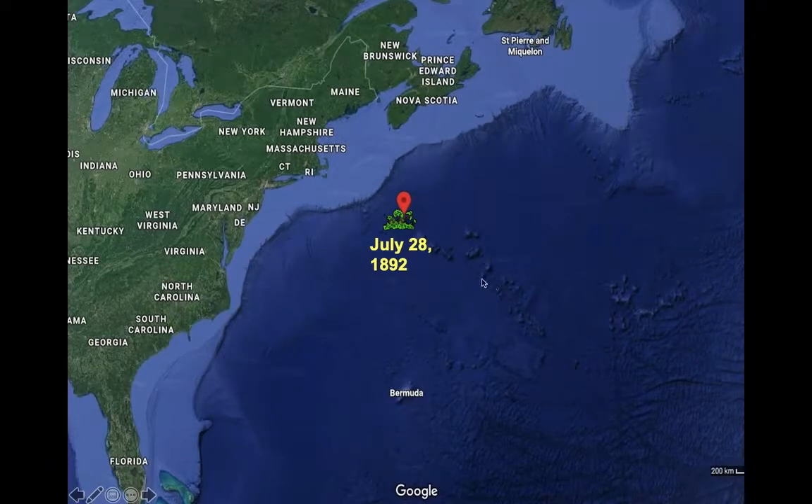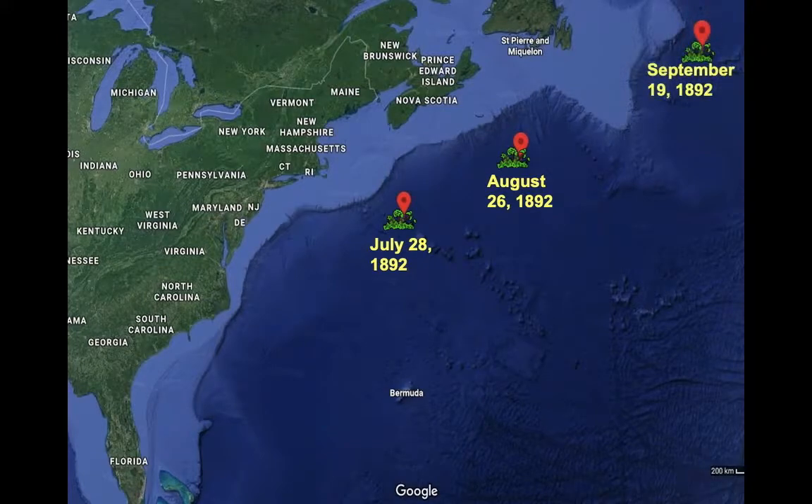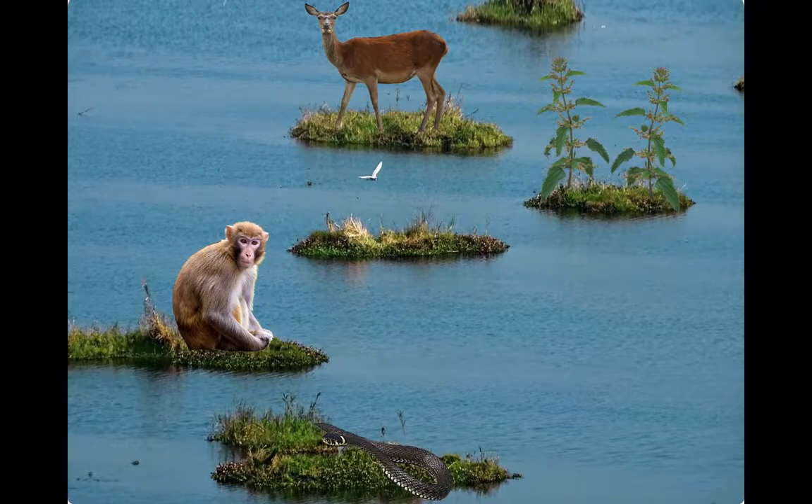One particular floating vegetation island was sighted on July 28, 1892, then again in August and September of that year, and it probably originated from south of Florida — so it had travelled an enormous distance. A floating vegetation island of this size could cross a major ocean barrier and probably can transport animals to new land masses — this may be how monkeys first made it to the Americas. But for plants, only plants of really wet habitats could become part of these floating islands.